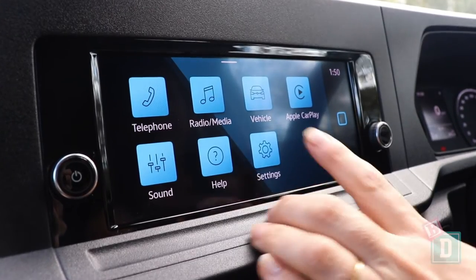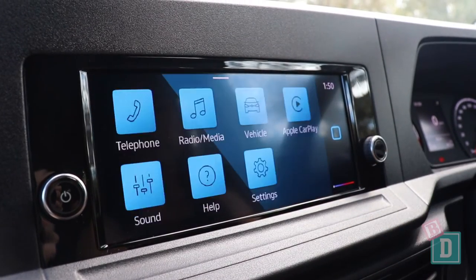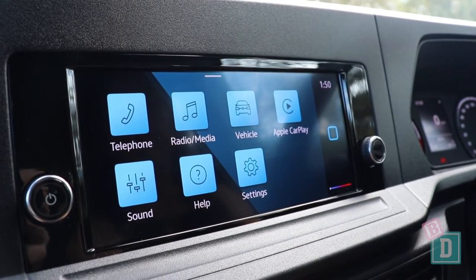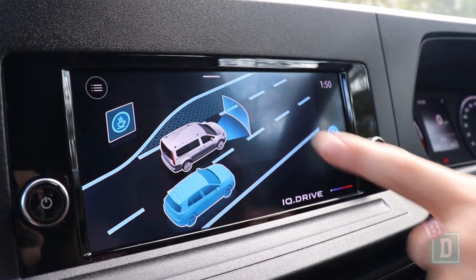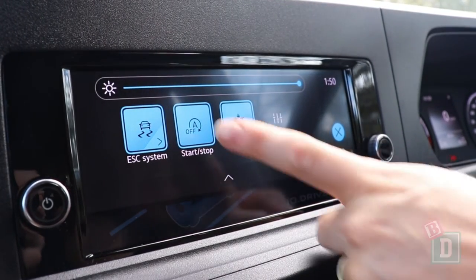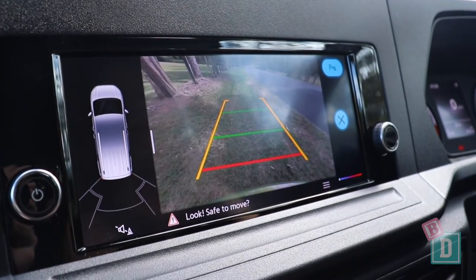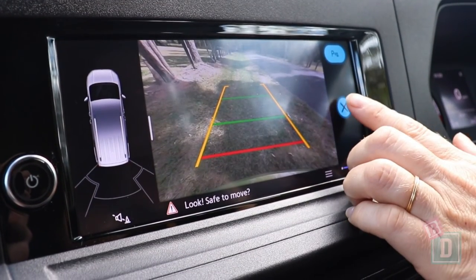The media system in the Volkswagen Caddy is pretty simple and easy to use. A couple of things I like are the drag-and-drop sound option and Apple CarPlay and Android Auto. You can also add wireless CarPlay for just $35. The climate and vehicle assist systems are also controlled through the screen. One I needed to use a lot is the auto engine cut-out — I turn that off each journey as I don't particularly like it. The reverse camera image is small on the screen but nice and clear, and visibility in the car is so good you don't need to rely on it too much.